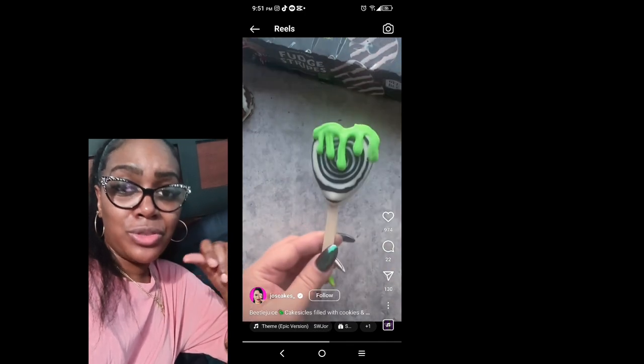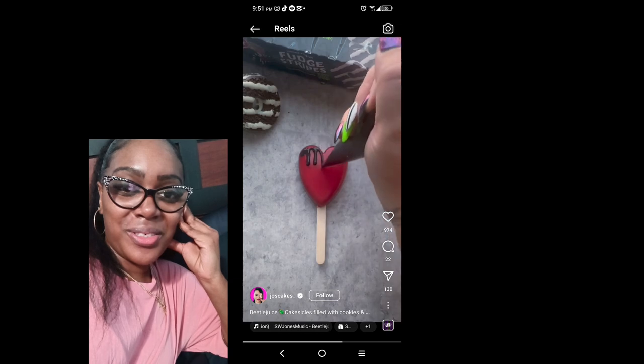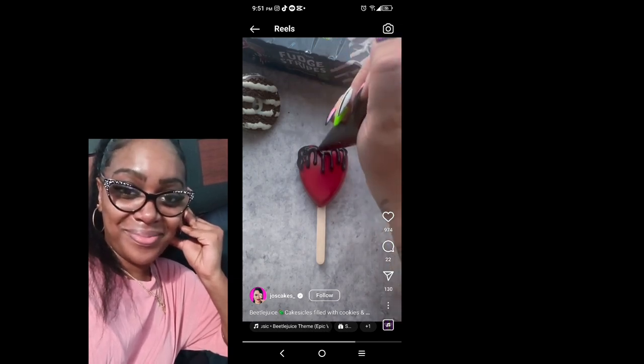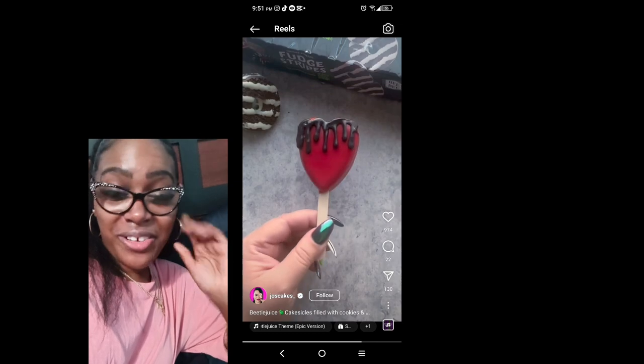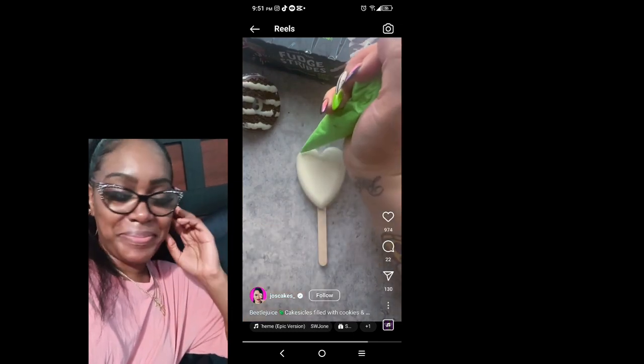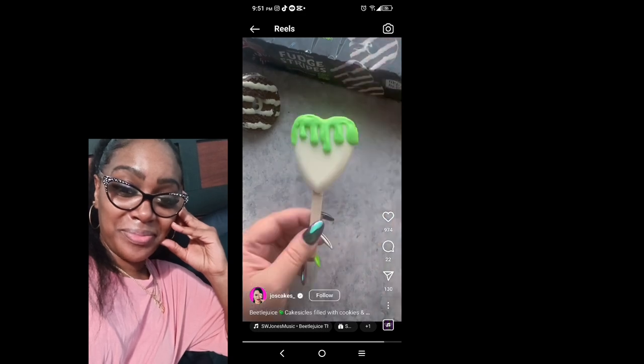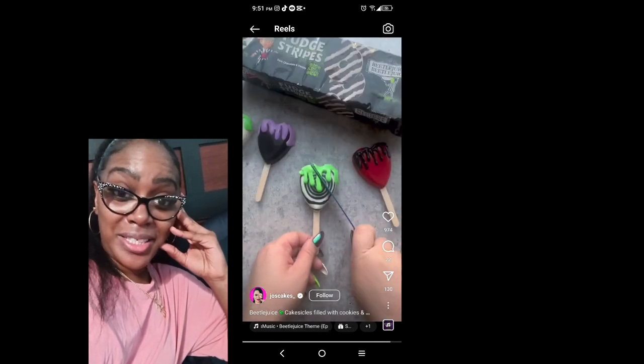Beet and cheese. Oh my gosh. She has a very steady hand. Wow. She should do cakes next.